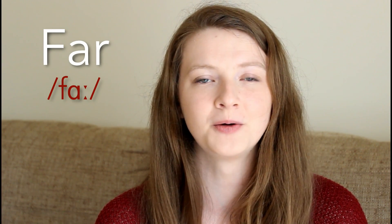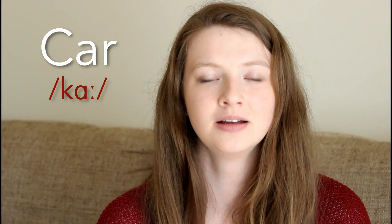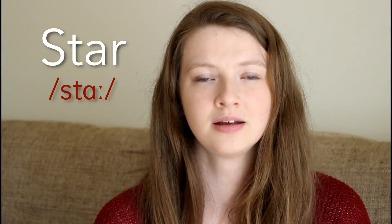Now in final position: far — far. We don't pronounce that R at the end. Not far, not far — far. Car — car. And the last one: star — star.